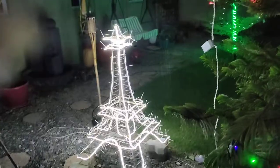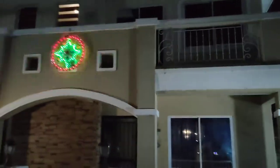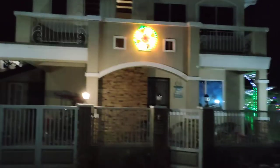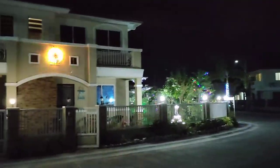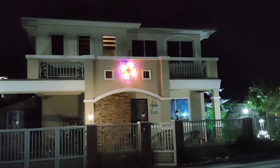Another angle of the Eiffel Tower. And then for the front display, I have this here for the entry to the house. And that concludes my tour of Christmas in the Philippines. I have an Eiffel Tower.